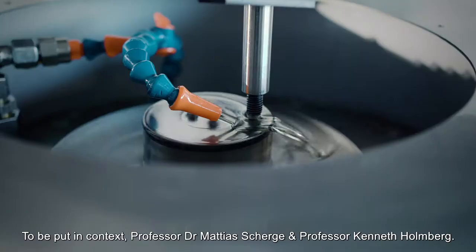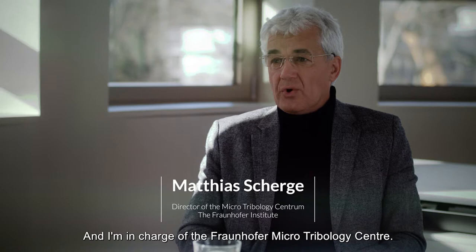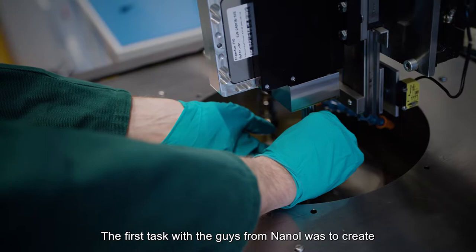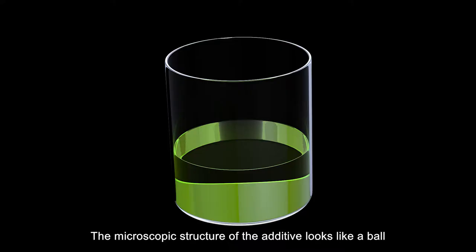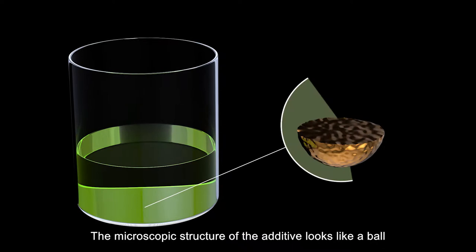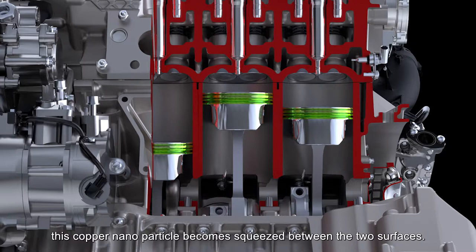To put it in context, Professor Dr. Matthias Scherge and Professor Kenneth Holmberg. My name is Matthias Scherge. I'm a professor of tribology here in Karlsruhe, and I'm in charge of the Fraunhofer Micro Tribology Center. The first task with the team from Nanol was to create an environment able to simulate a large diesel engine. The microscopic structure of the additive looks like a ball — a copper nanoparticle. As soon as there is mechanical contact, there is so much power in the friction contact that the copper nanoparticle gets squeezed between the two surfaces, reducing friction through the easy shearing properties of the particle.